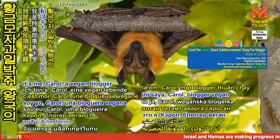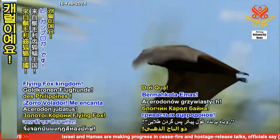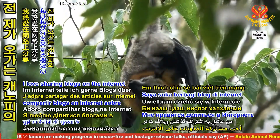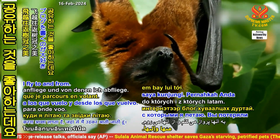Hooray, treasured friends! It's me, Carol, a vegan blogger from the giant golden-crowned flying fox kingdom. I love sharing blogs on the internet about the beauty of the canopies I fly to and from.